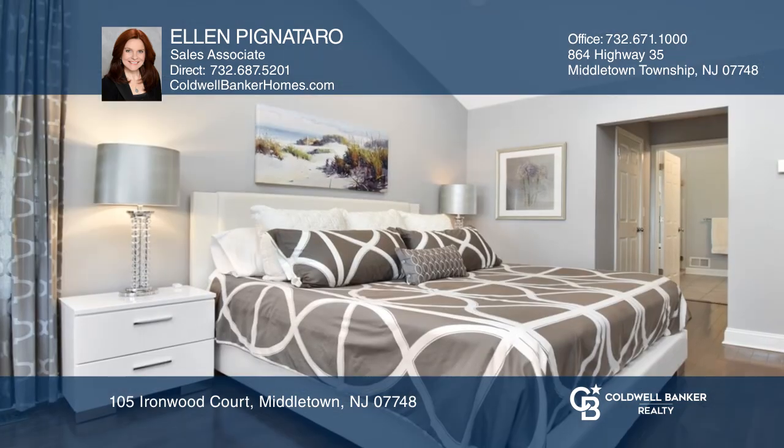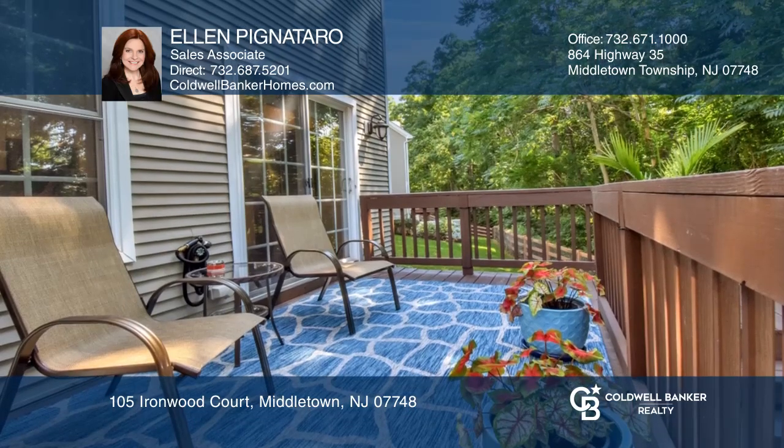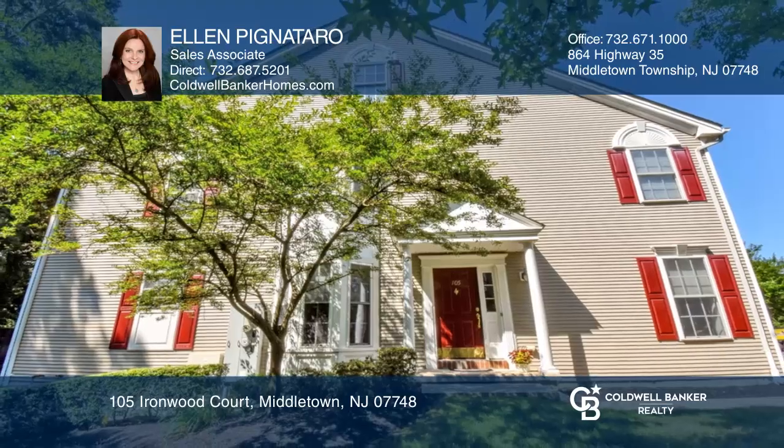The elegant primary suite features walk-in closets and an expanded shower. Sliders from the fully-finished basement lead to the patio. Check out this property for yourself by scheduling a tour with Ellen Pignatero.